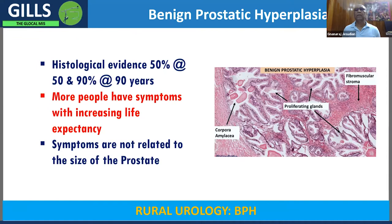Benign prostatic hyperplasia is the most common cause of bladder outflow obstruction. It's a very common condition. Every male will have a 50% chance of having some amount of enlargement of the prostate at the age of 50. Then the prostate starts growing in size, and by the time you reach 90 years, almost 90% of men will have an enlarged prostate. We see more of this problem because life expectancy is slowly increasing.